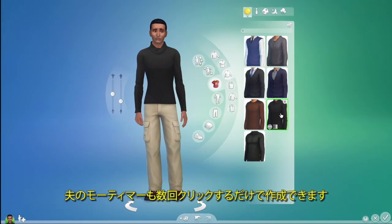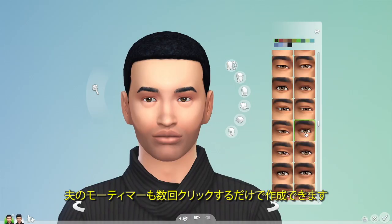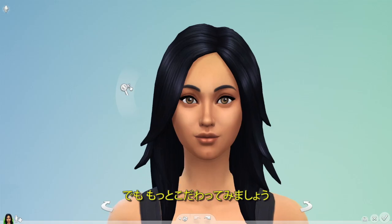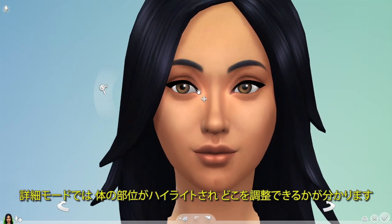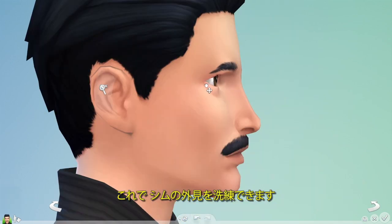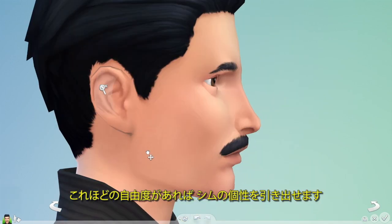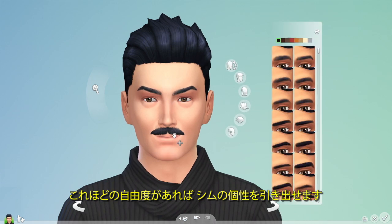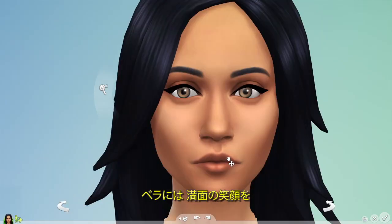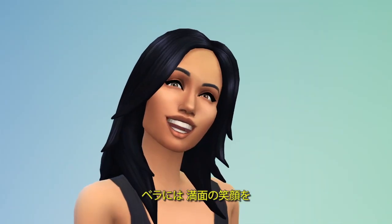Bella's looking good, and I can create her husband Mortimer in just a few clicks. But I want to go deeper. In detail mode, regions are highlighted, letting me know exactly what I can tweak. I can really finesse the appearance of my Sims. With this level of control, I begin to bring out their personalities — Mortimer's a bit older, so he needs some wrinkles, and Bella needs a great big smile.